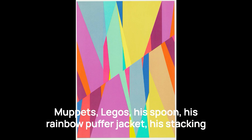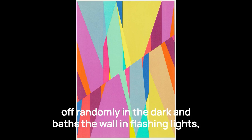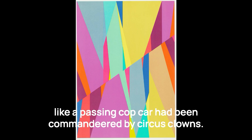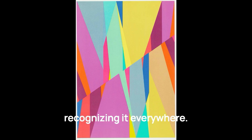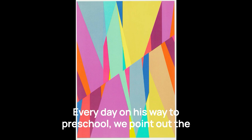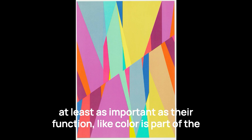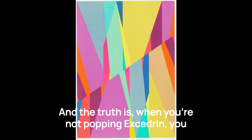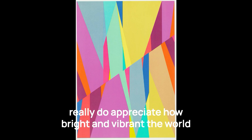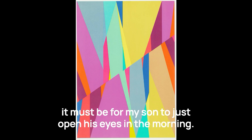We live inside a prism that reflects sunlight 24-7. Muppets, Legos, his spoon, his rainbow puffer jacket, his stacking rings, the hand-me-down Fisher-Price train that sometimes goes off randomly in the dark and bathes the wall in flashing lights like a passing cop car has been commandeered by circus clowns. And it's not just seeing color — it's talking about it incessantly, recognizing it everywhere. Every day on his way to preschool, we point out the yellow bus, the green grass, the red light, like their color is at least as important as their function, like color itself is part of the fundamental substance of a thing.